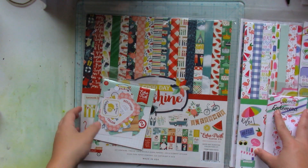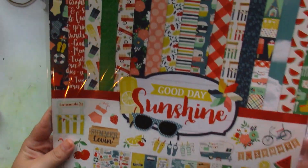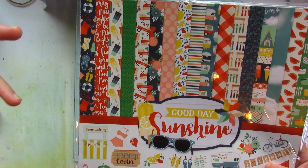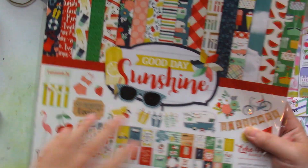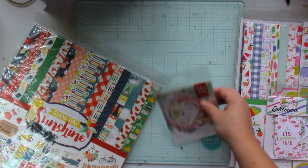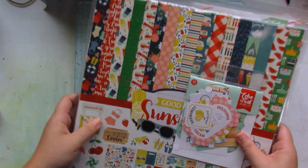This is all from the Echo Park warehouse sale. The other summer collection I got was Good Day Sunshine, from 2018. I love it — it's bold, it has lots of summer-themed designs. I love the designs on the paper, I love the stickers. I also picked up the ephemera pack to add to it.